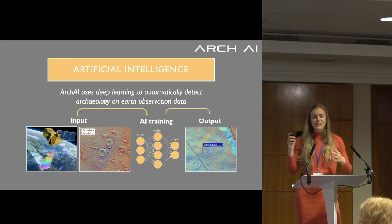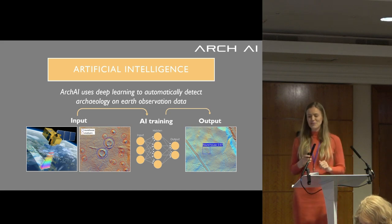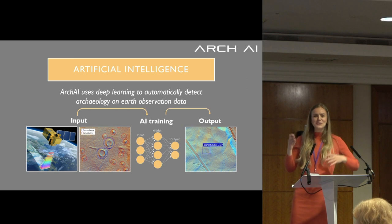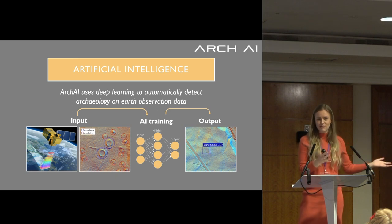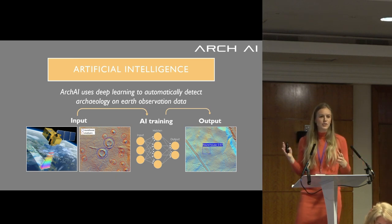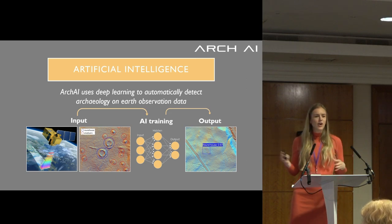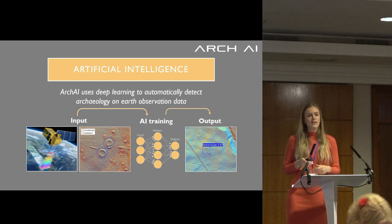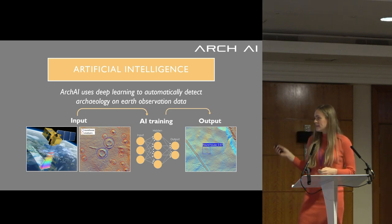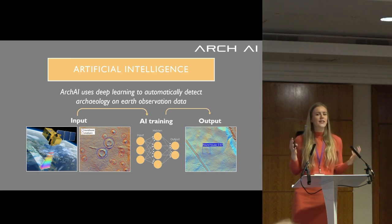A little bit about the AI — I won't give you all the details of how it actually works and what models we use, as that would be a bit boring. The broad outline is: it uses an earth observation data source or a historic map source, and then boundaries around where the objects are that you're interested in — with polygons or bounding boxes. In our case, we mostly use polygons to delineate where we want the AI to learn from, which could be a roundhouse or small cairn.